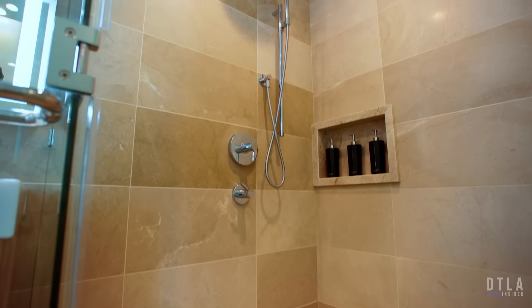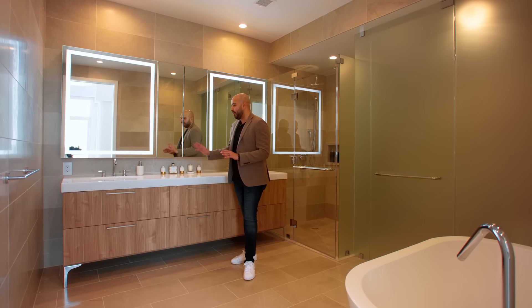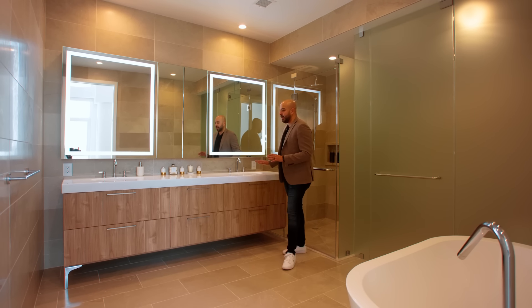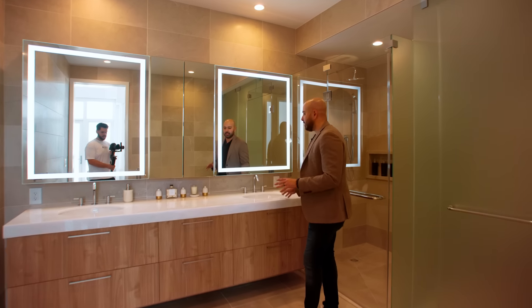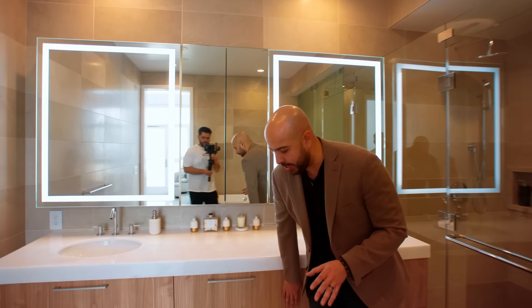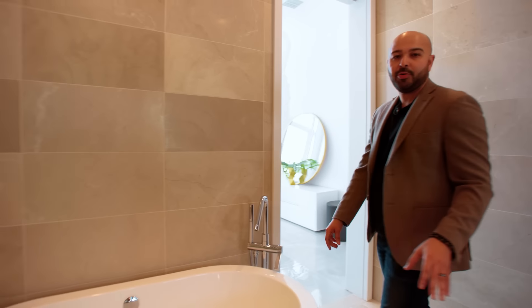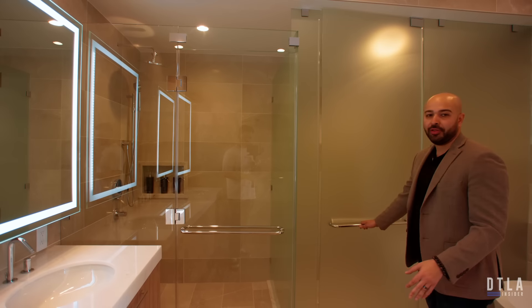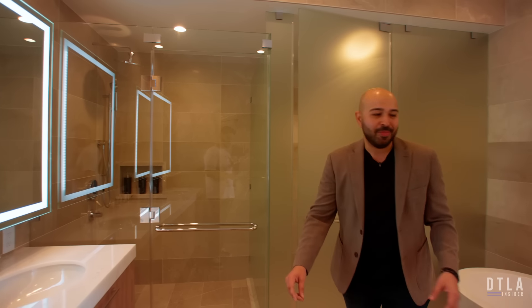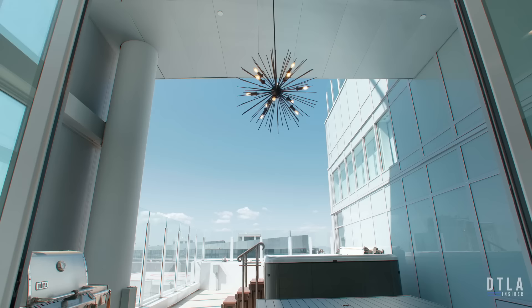As we walk through the master bedroom and enter the master bathroom, you'll notice it's different from the other bathrooms in the unit. First off, it has dual vanities with a large marble — not quartz — slab on the countertop, chrome faucets, integrated lighting, and European cabinetry. It also has its own freestanding tub — perfect for Valentine's Day. And there's an open-format shower as well. Let's head back to the great room.